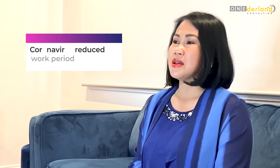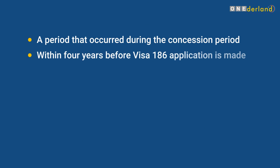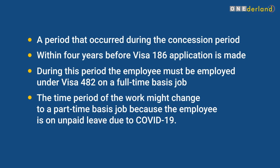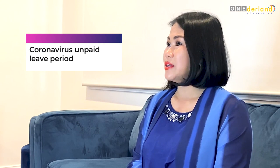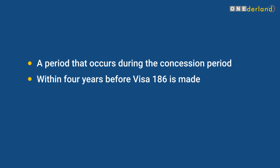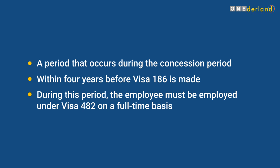The new regulation introduces two new definitions, including the coronavirus reduced work period. This period applies to visa 482 holders who are affected by COVID-19 and had their hours reduced. It is defined as a period occurring during the concession period and within four years before a visa 186 application is made. During this period, the employee must be employed under visa 482 on a full-time basis, though the work may shift to part-time due to unpaid leave caused by COVID-19. Similarly, the coronavirus stood-down period is defined as a period occurring during the concession period and within four years before visa 186 is made, during which the employee must be employed under visa 482 on a full-time basis.